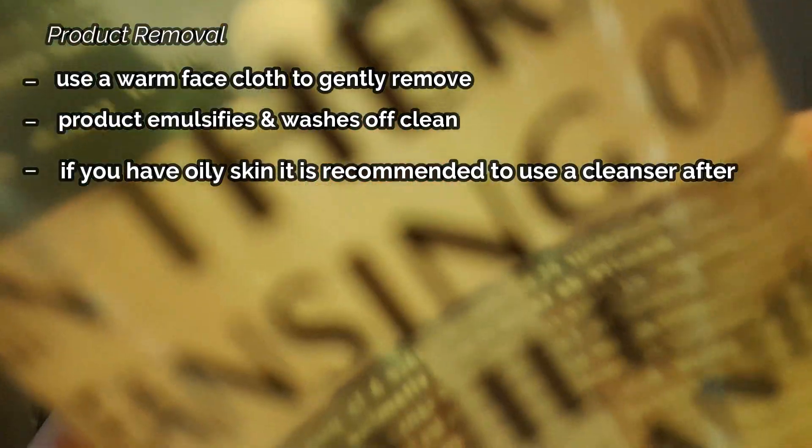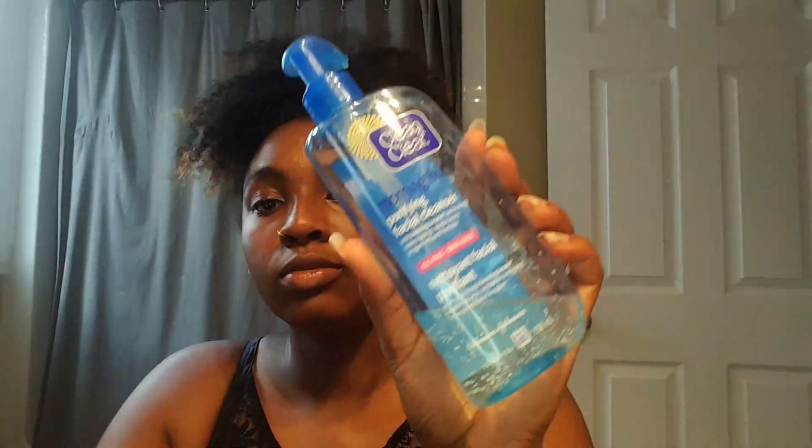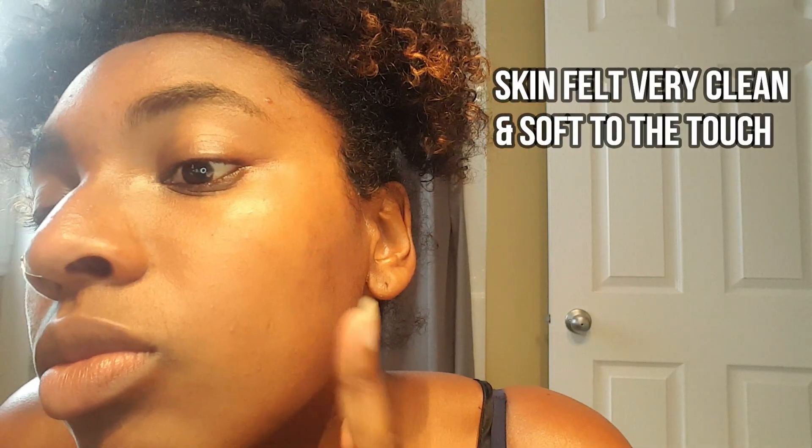To remove the oil, you can use a wet towel to gently rub it off, or just wash your face since this product emulsifies — meaning the oils break down and rinse off nicely. I'd recommend going in with a light cleanser after, especially for oily skin, to avoid any oil residue. I used the Clean & Clear Morning Burst cleanser, and immediately after my face felt very clean, fresh, smooth, and silky. I follow up with aloe vera juice as a facial mist and the Fruit of the Earth vitamin E moisturizing cream.